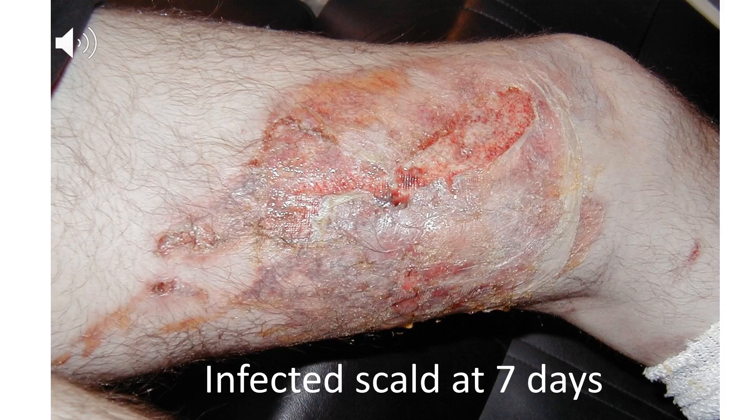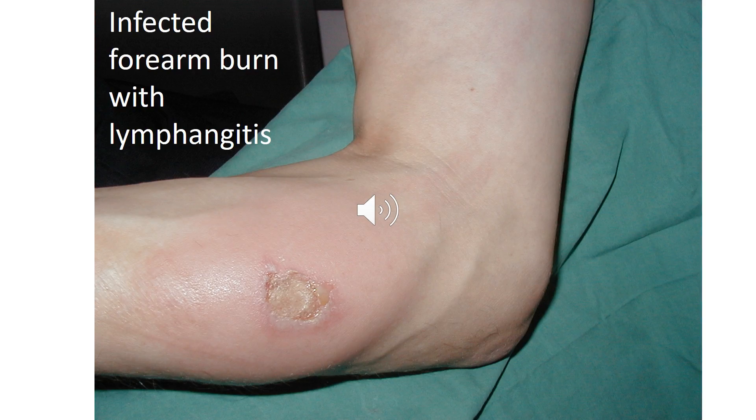Here we see infection on a scald seven days after the initial injury. Fortunately there's no spreading cellulitis, so I'm fairly optimistic this should respond well and fairly readily to treatment. This patient also reported increased pain, with swelling and redness around the forearm burn. We can also see some lymphangitis here as the bacterial infection is spreading up the efferent lymphatic vessels towards the axillary lymph nodes.